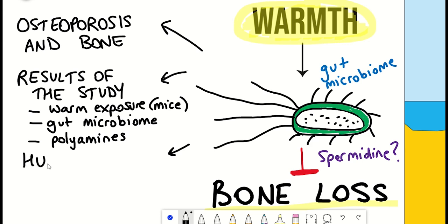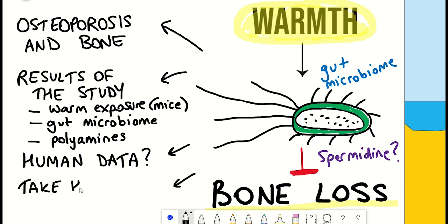Now, we are not mice. However, interestingly, the authors of this study also performed a human meta-analysis of the incidence of hip fractures and their correlation with temperature, so we'll look at that data as well. Finally, I'll summarize the take-homes from this research paper, some of the limitations, the further questions it raises, and potential applications of this knowledge to treatments.